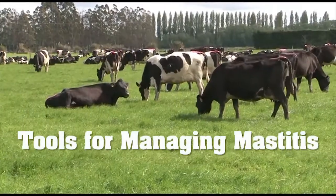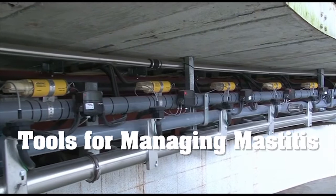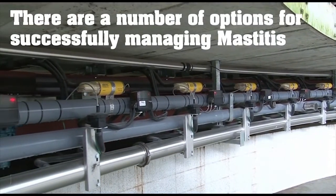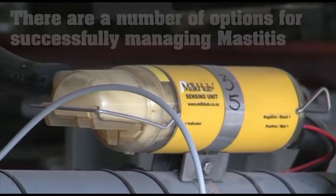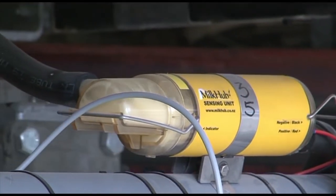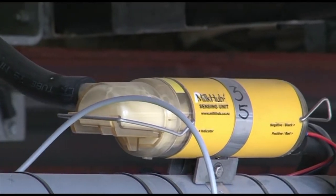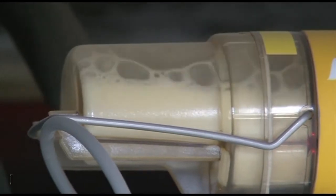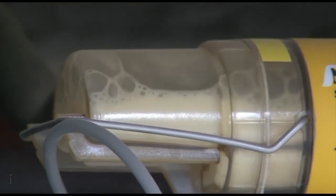Automated mastitis detection is changing the way mastitis is managed. There are several sensor-based options currently on the market, each using different methods to detect mastitis symptoms. We are going to look at a system that uses a combination of measurements including high-frequency conductivity, milk-out pattern, temperature, and other operational measures in a rotary shed.